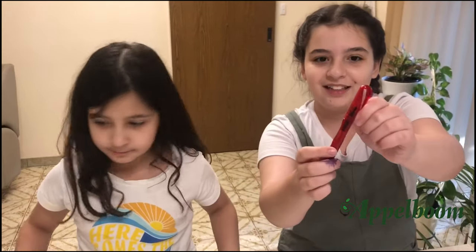My second favourite pen is this pen from Jin Hao. We used to have a set of these but this is the only surviving one because all of them broke. The reason why it's my second favourite is because it was my very first fountain pen I ever got and that just makes it really special to me. It has a swan cap with a little swan in it, so I think that's super cool.